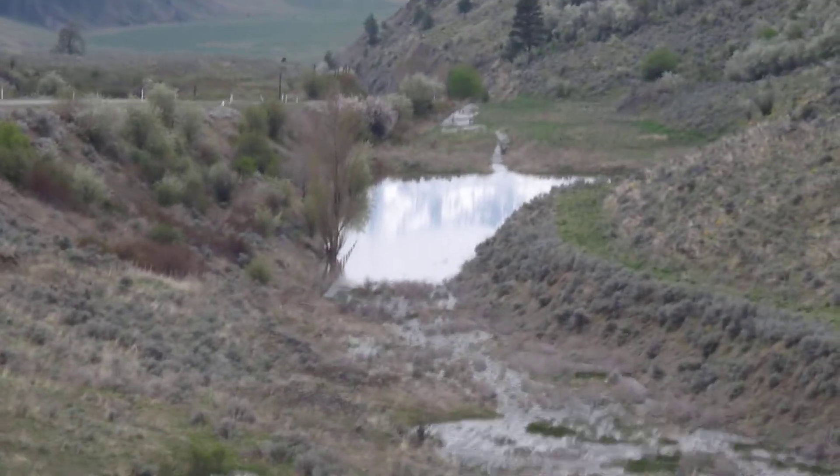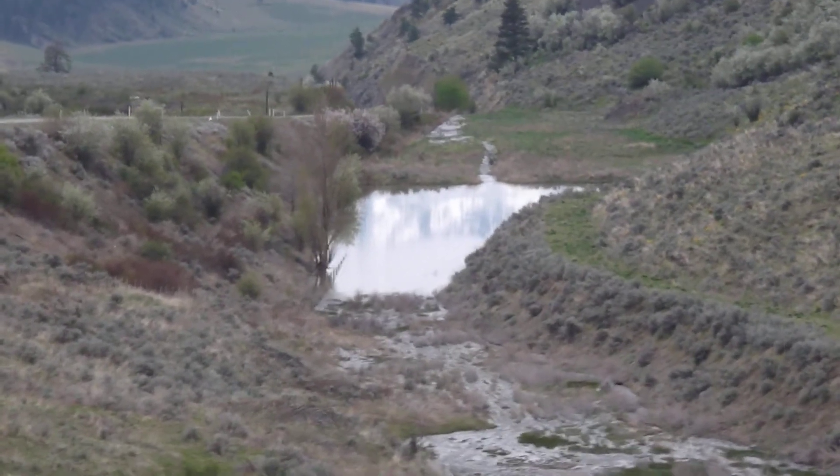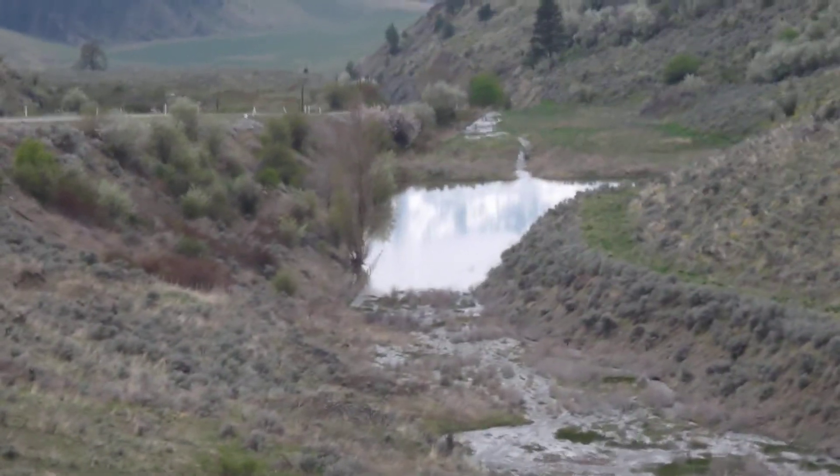It is that time of year, so drivers beware. Watch out for washouts wherever you travel in the South Okanagan and Similkameen Valley until the spring runoff has completed.